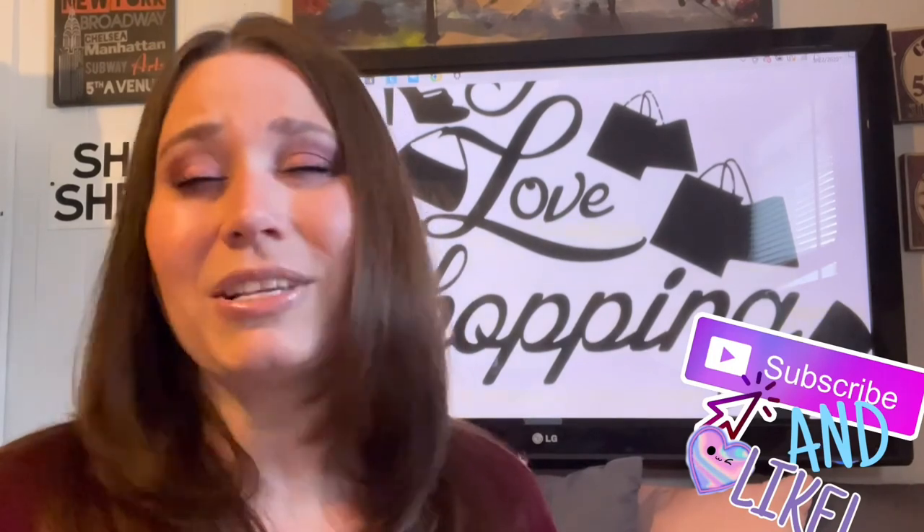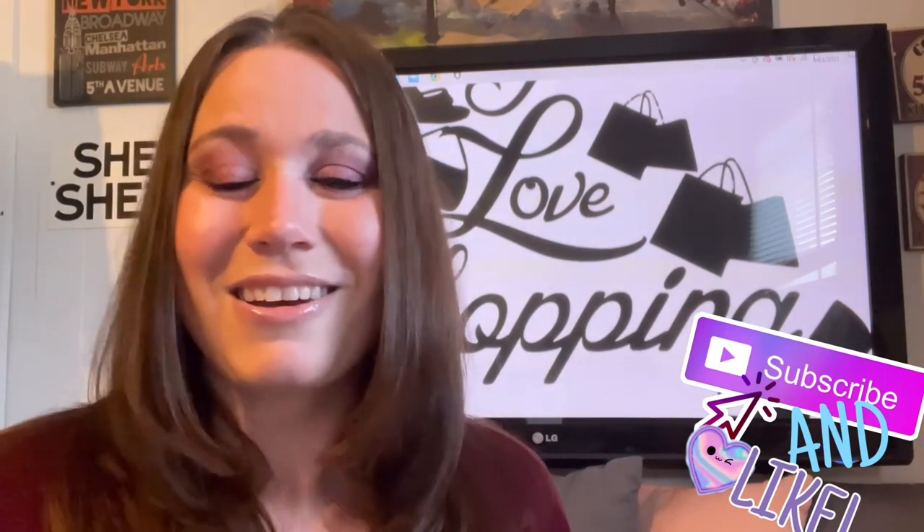Thanks so much for tuning in, you guys — it's always amazing to have you come by and visit. Don't forget to always be what? That's right — be true to you. Love you, bye!